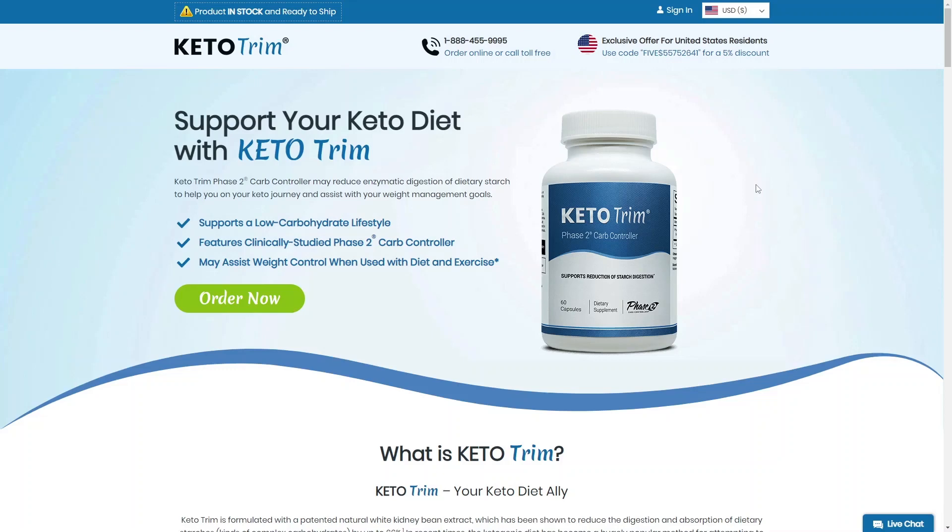Hi, my name is Sarah and today I'm going to tell you everything you need to know about Keto Trim before you actually buy the product. In this Keto Trim review I also have some really important warnings, so pay close attention to what I have to tell you.